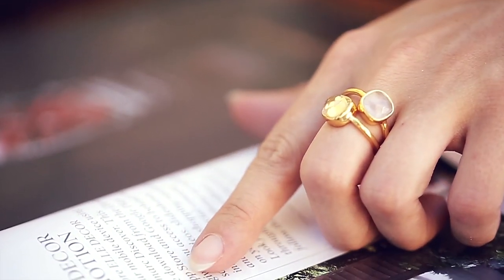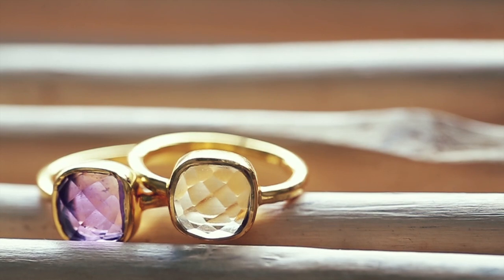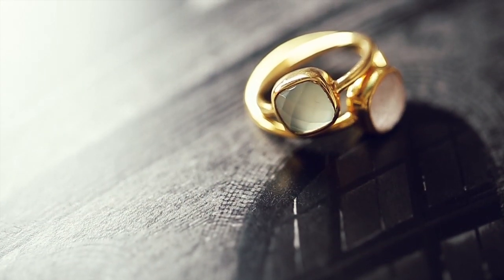The rings are square set and they come in four different semi-precious stones: amethyst, citrine, aqua chalcedony, and rainbow moonstone.